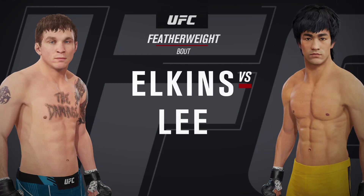Up next, it's a featherweight matchup between Darren 'Damaged' Elkins and Bruce Lee.